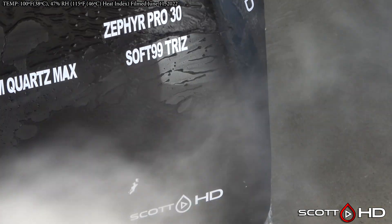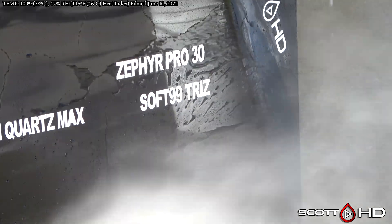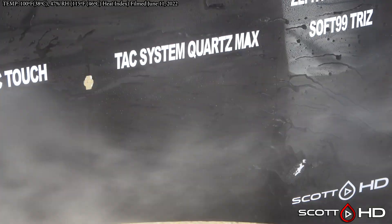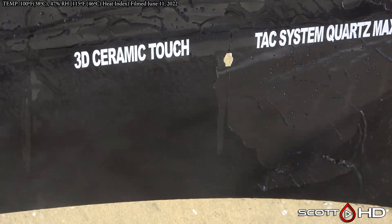The heat and two months have been hard on many of these products. Soft 99 Trees from Japan — rated for three months — is still looking great. Tac System Quartz Max looks very hydrophobic. 3D Ceramic Touch is not looking so hot.